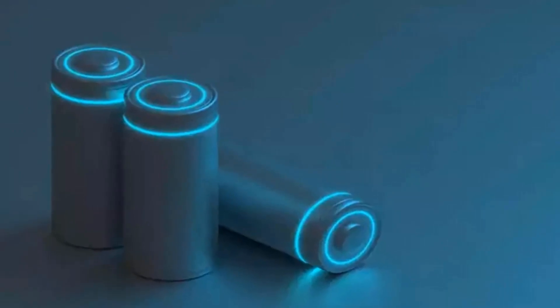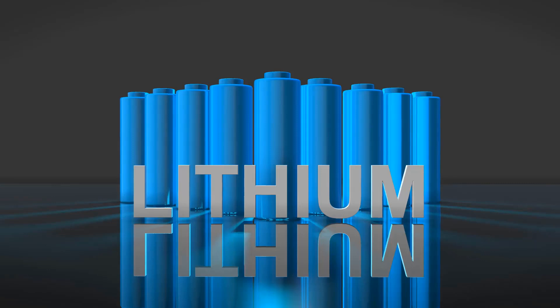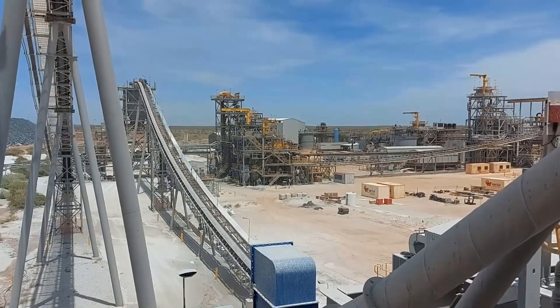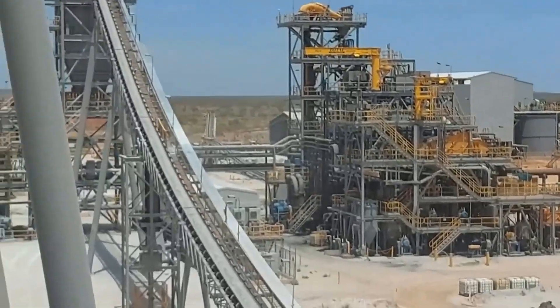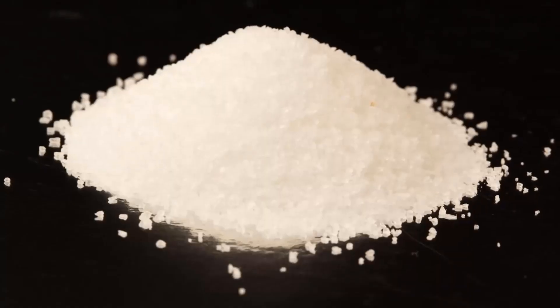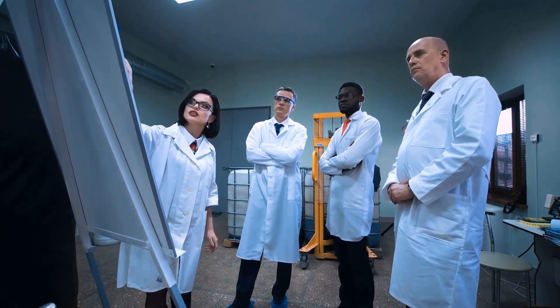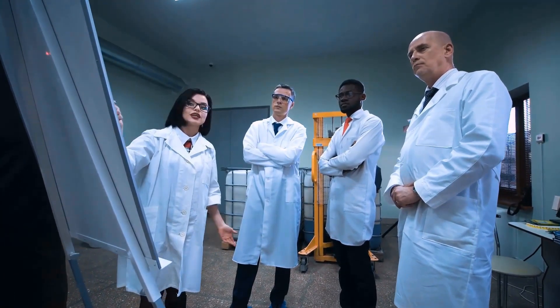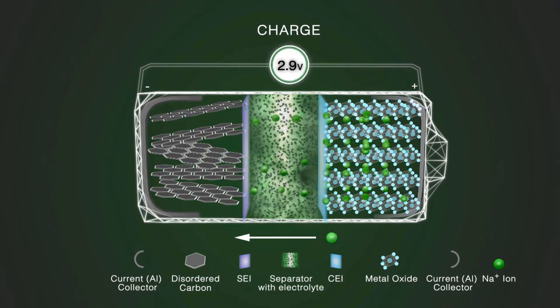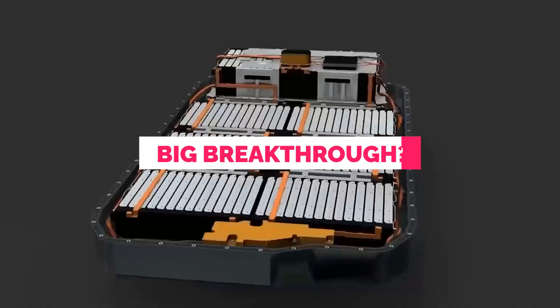Sodium-ion technology is still in its early stages, similar to where lithium-ion was a decade ago, leaving room for improvement and refinement. Factors like declining lithium prices and the impact of the Inflation Reduction Act could shape the landscape. The United States holds an advantage with its vast soda ash reserves, but China leads in research and development for sodium-ion technology. The question arises: will the US seize the opportunity to become a leader in sodium-ion batteries, reducing reliance on China, or fall behind in the race for clean energy's next big breakthrough?